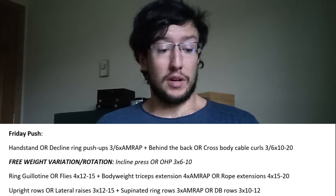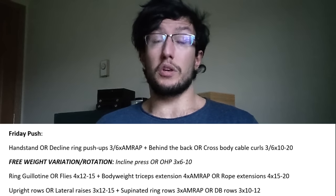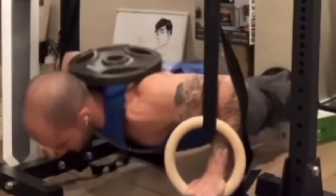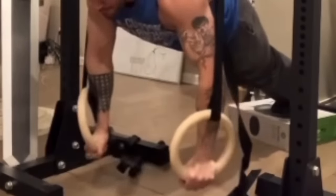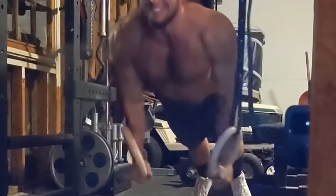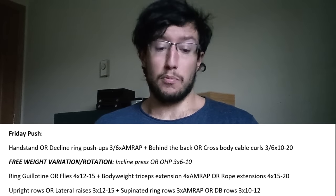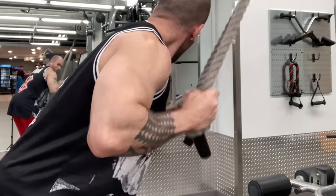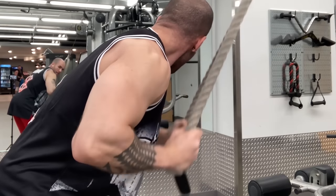Then we move to the secondary pressing motion for the day — movements that develop the chest and shoulders. The goal is a good V-taper with a tremendous upper back, but also round shoulders and a big chest. We do ring guillotine push-ups or ring flies push-ups: guillotine if you want more upper chest and shoulders, flies for more direct chest development. Four sets of 12–15. You could weight both. Superset that with bodyweight triceps extensions — 4 sets as many reps as possible — or rope extensions for 4 sets of 15–20.